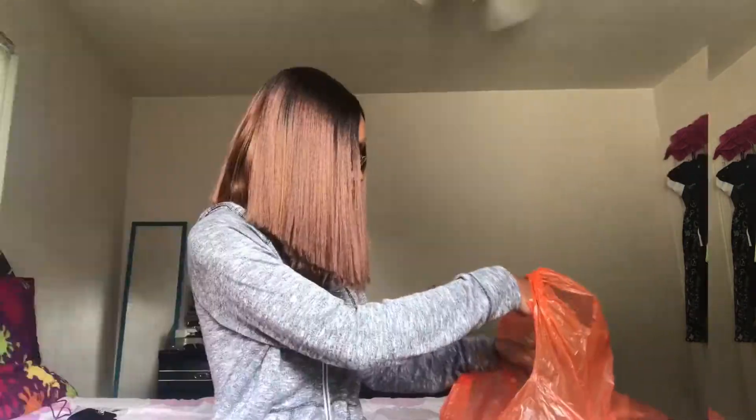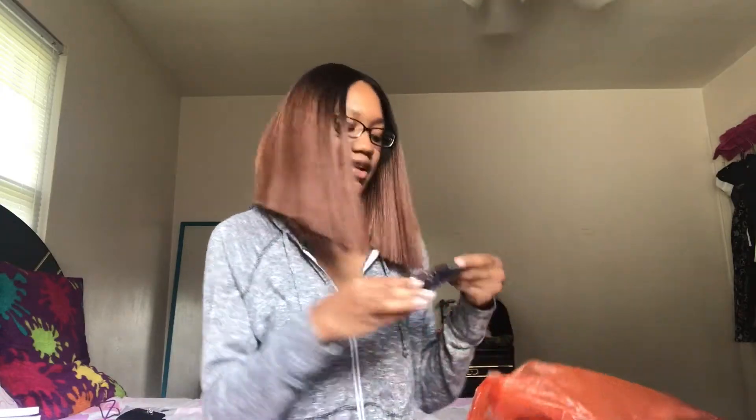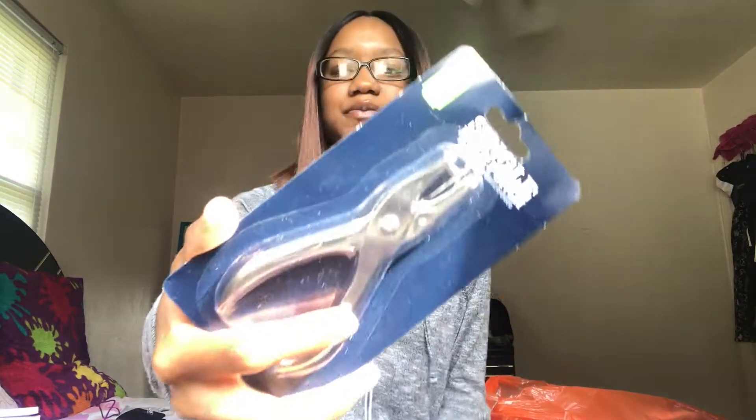The three packs I had from before are from Target, and the other two are from Walmart. I also ended up getting a hole puncher — it might come in handy, I don't know.